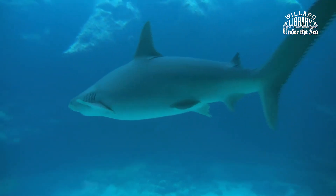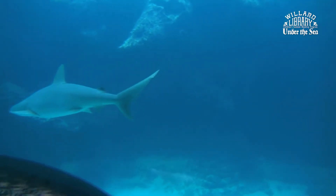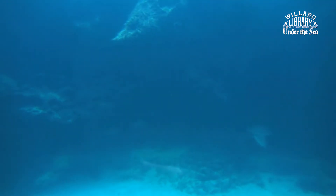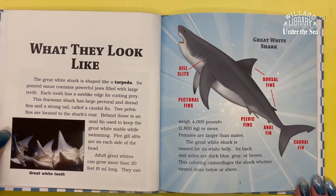The Great White Shark is named for its white belly. Its back and sides are a dark blue, gray, or brown. This coloring camouflages the shark whether it's viewed from above or below.